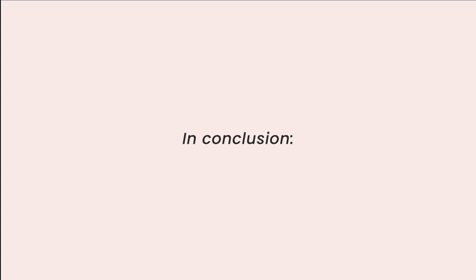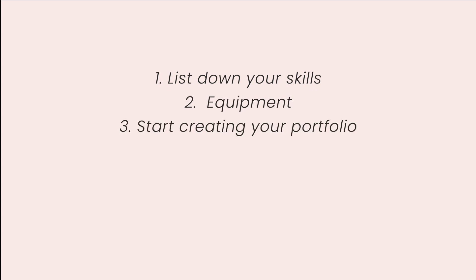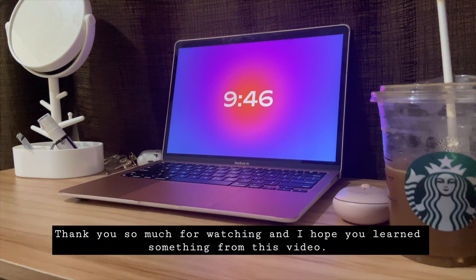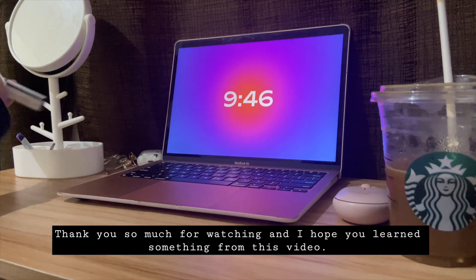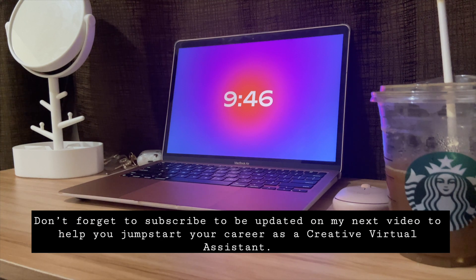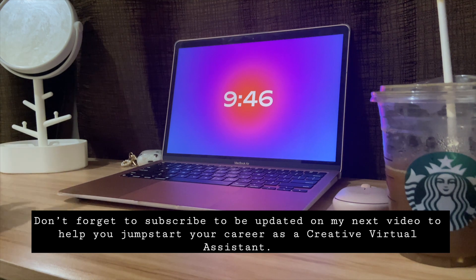In conclusion, to start working from home as a virtual assistant: number one, list down your skills and all the tools you know; number two, make sure you have equipment; number three, start creating your portfolio; number four, start applying for jobs; number five, check your email every day; and number six, never stop learning. Thank you so much for watching — comment below if you have any questions and don't forget to subscribe to be updated on my next video to help jump-start your career as a creative virtual assistant.